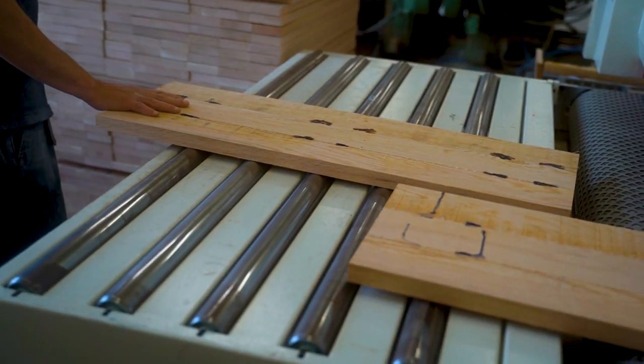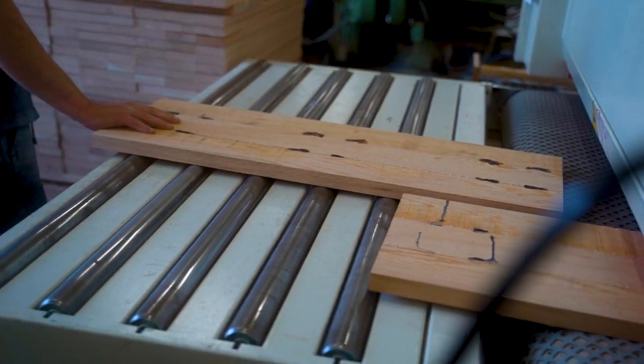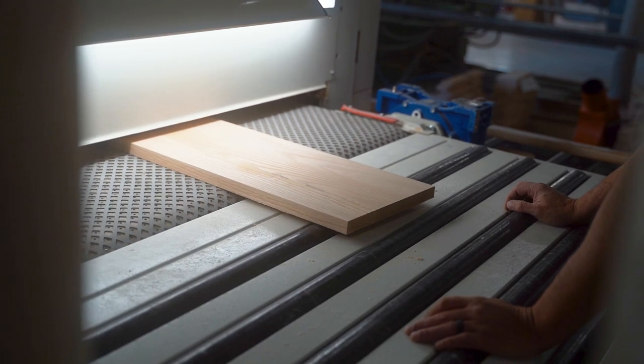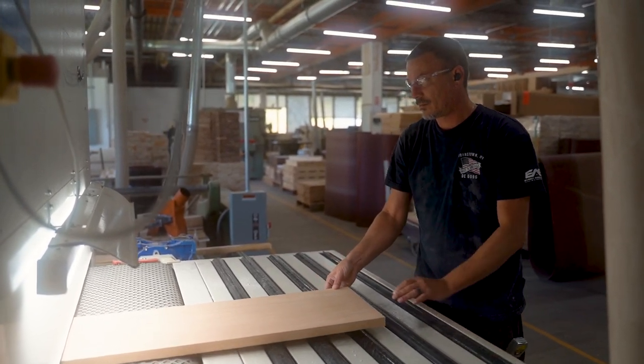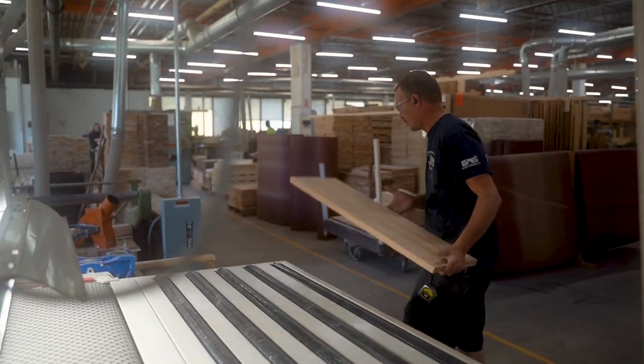We take pride in making high quality furniture at a great value. We specialize in library furniture and do some courtroom type things, specialty installations. In fact, we've done the Utica Library and we've done work in the Herkimer Library.